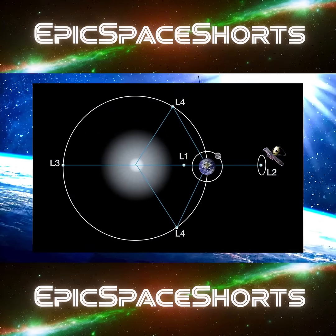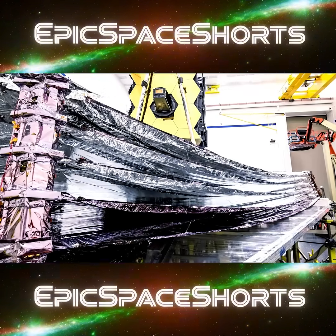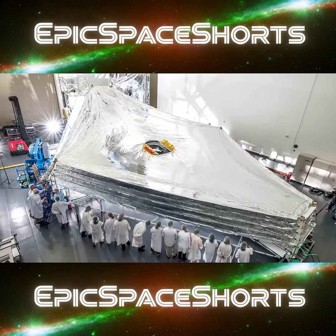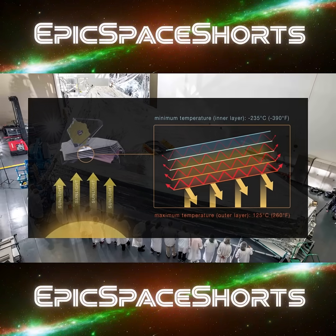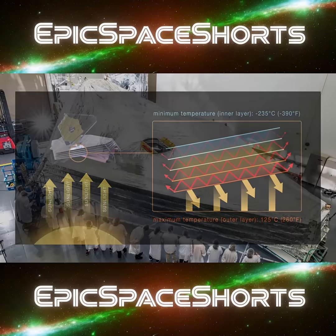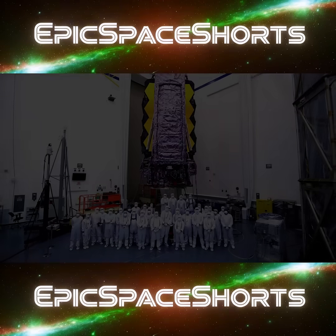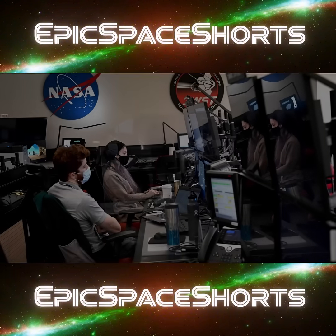Separating this ultra-cold mirror from the heat of the sun is a five-layer sunshield the size of a tennis court. With an effective SPF of 10 million, it creates a staggering 600-degree temperature difference between its hot and cold sides. For over two decades, thousands of people across 14 countries dedicated their lives to solving these impossible problems.